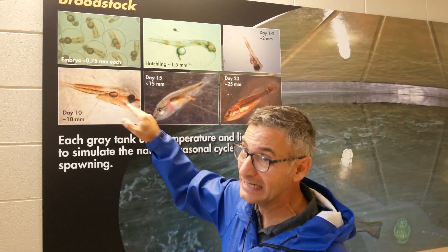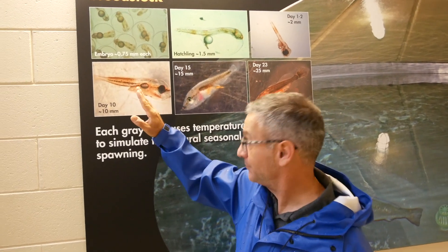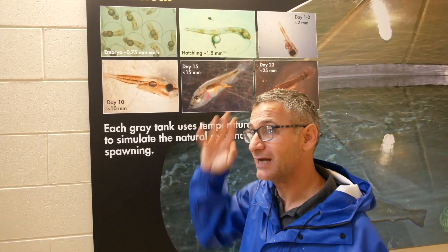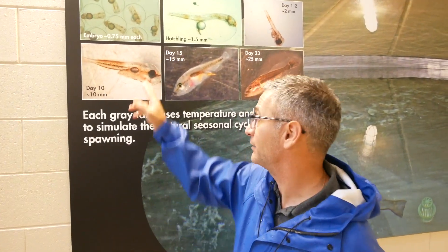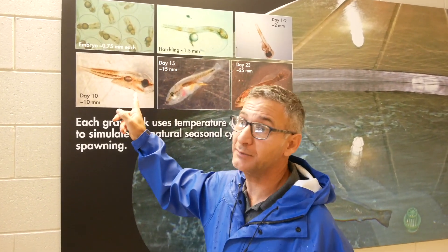This is the time that they start eating each other. From this point on, it becomes a balance between food and system management to mitigate the impact of cannibalism. If we leave them alone, we'll lose anywhere from 50 to 60% of the stock in a tank at this stage to cannibalism.